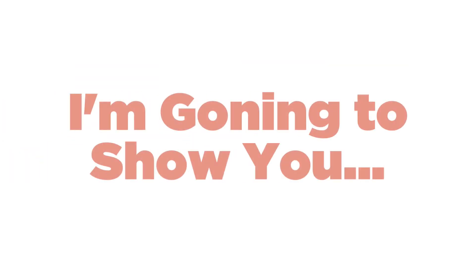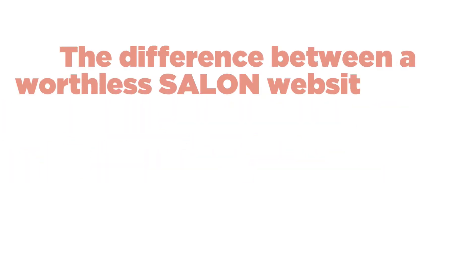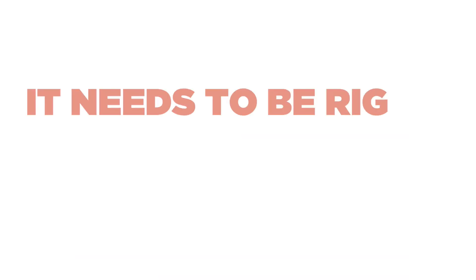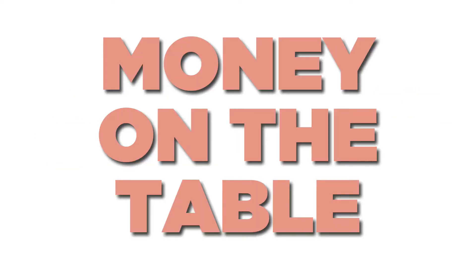Hey, it's Dustin and in this video I'm going to show you the difference between a worthless salon website and a client converting website. Your website is your most important tool for getting new clients, so it needs to be right, otherwise you're leaving a bunch of money on the table. Let's go to the computer and I'll show you what I mean.